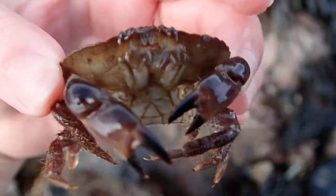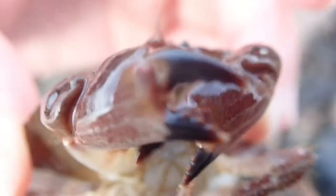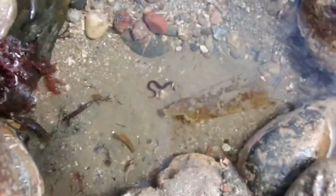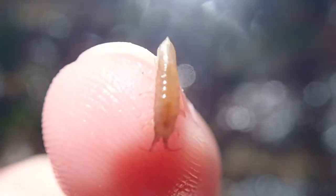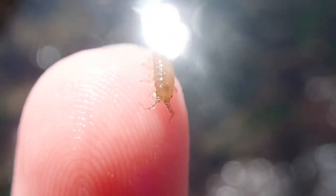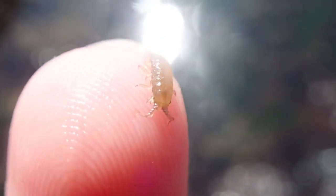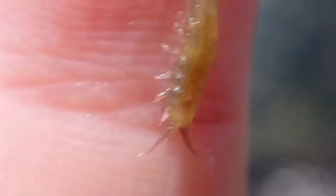If you ever hold an edible crab like this, he's sure to blow bubbles at you — I don't know why. And here is a tiny little butterfish; they always swim off. Followed by an even smaller tiny isopod that ended up on my finger — hey, that tickles!